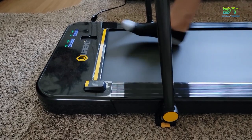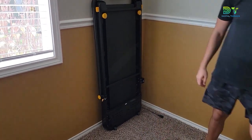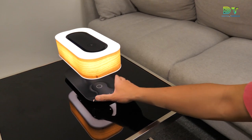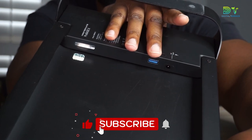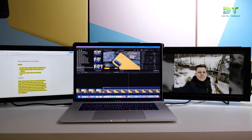From ergonomic upgrades to smart assistants, each gadget serves a unique purpose in enhancing your work environment. Let us know in the comments which gadget caught your eye, and if there's a must-have gadget you swear by that we missed, comment below. Don't forget to like this video, subscribe to this channel, and hit that notification bell so you never miss our future tech-filled content.